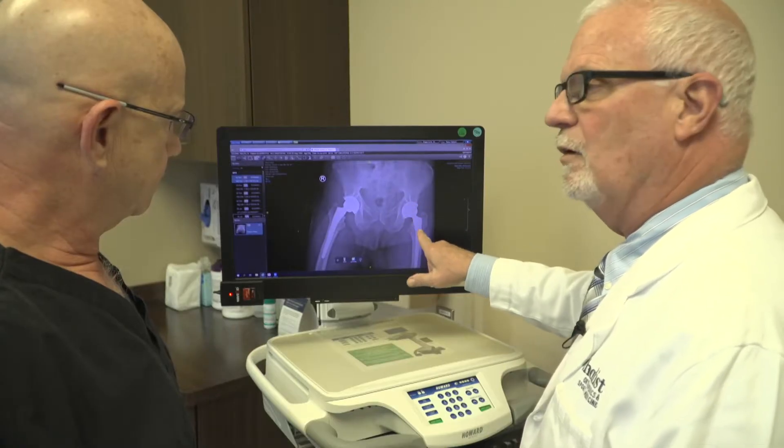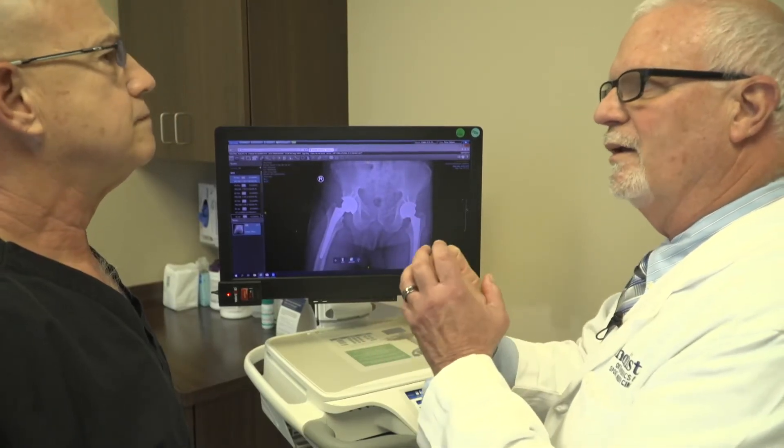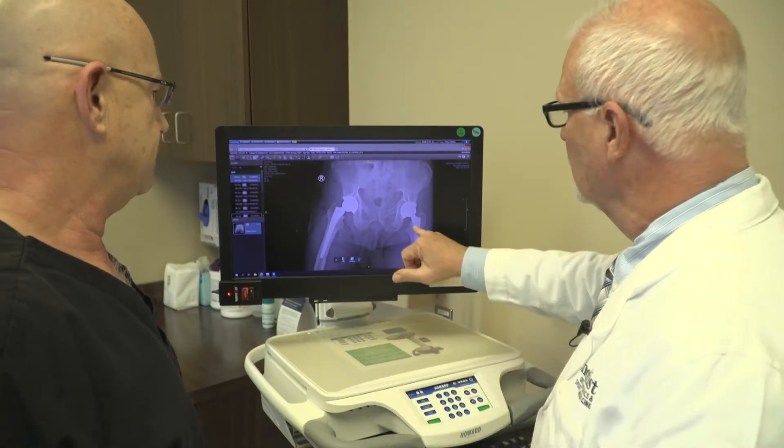You can actually produce a three-dimensional computer model of the hip and you can see it from all directions. Then you can see exactly what you need to do to make that hip perfect. The 3D computer imaging and production of the replacement hip come with guides — devices that guide us to put them in properly, to put them in exactly the way they need to be put in to get a good result.